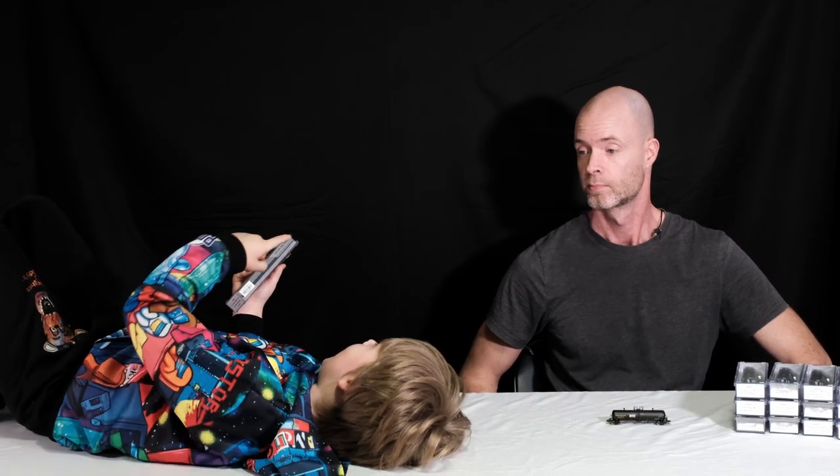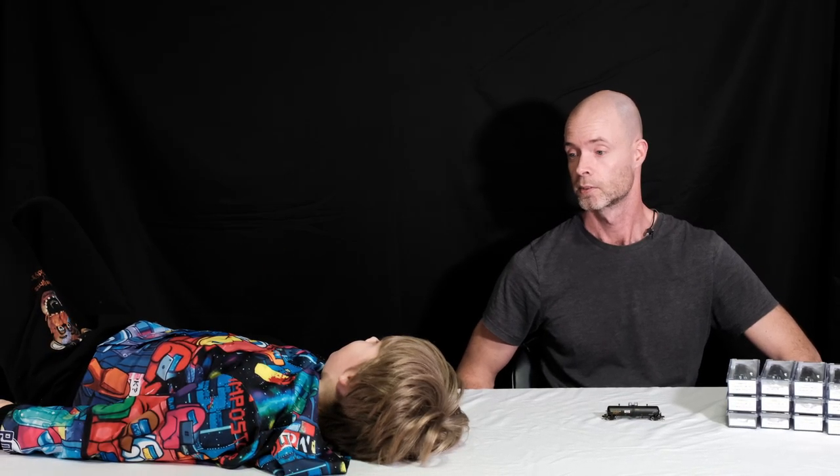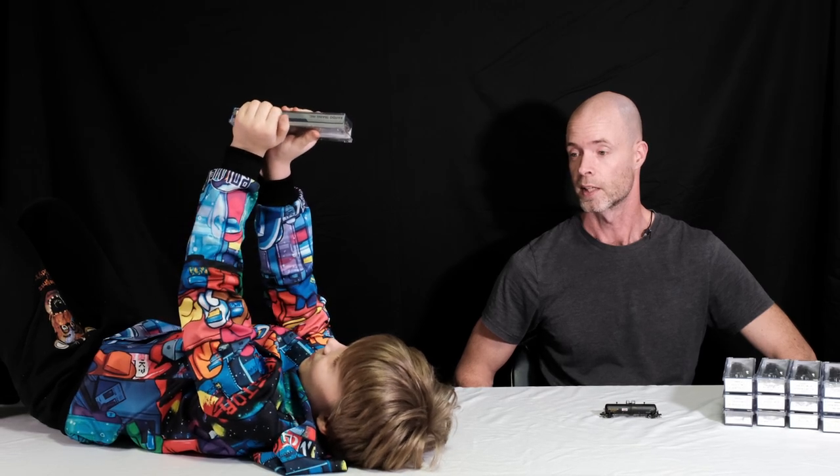Why would you ask me to open this if you already had one? Just give you something to do. Keep you busy. That's called parenting.